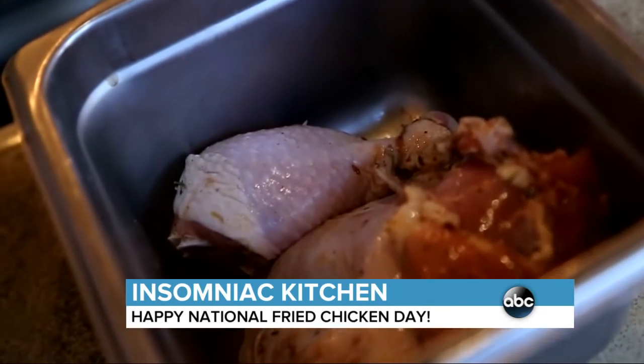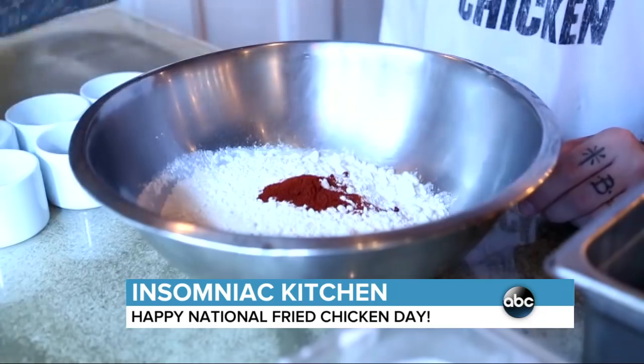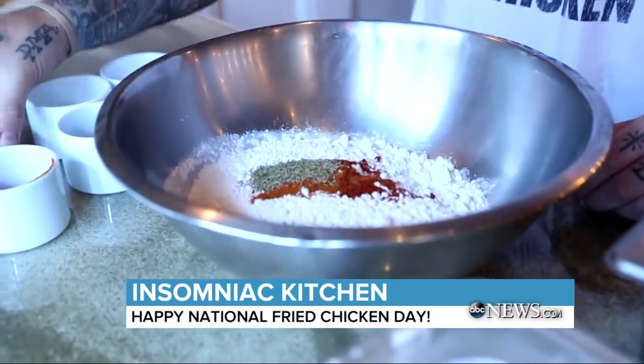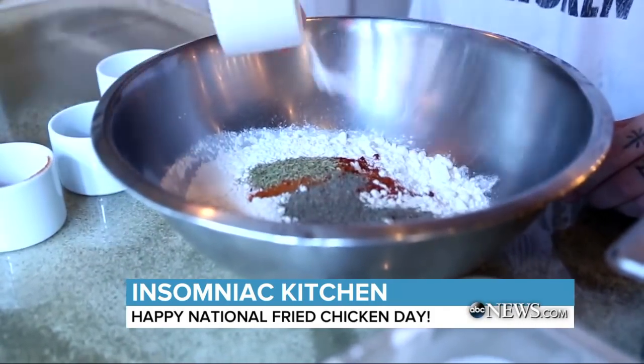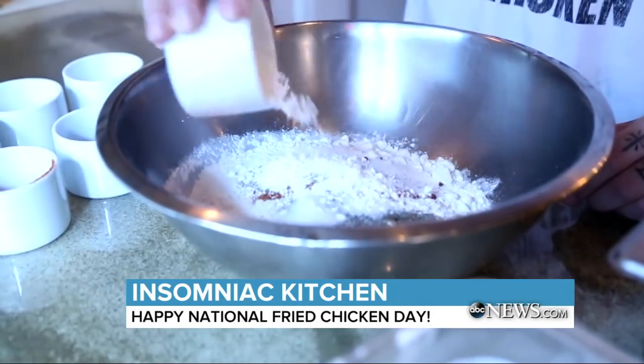So we have a brined chicken here that we brine for 24 hours. We have our all-purpose flour, cayenne, some paprika, thyme, black pepper, baking powder, salt, and some cornstarch — which is going to give it that extra crispiness.